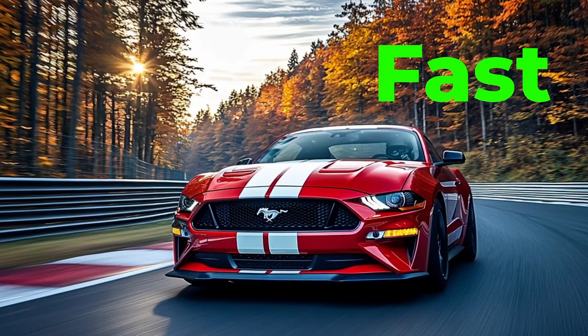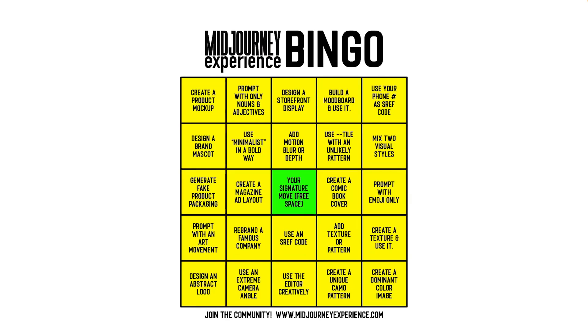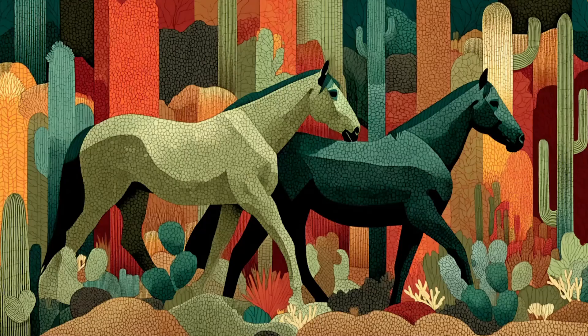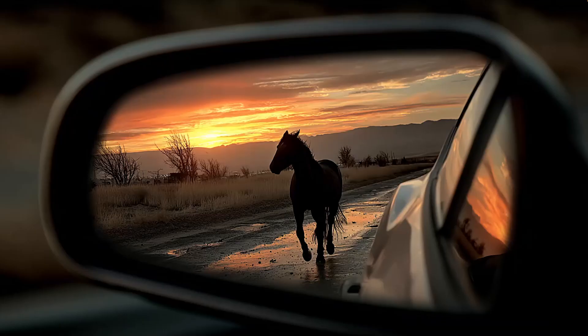Mid-Journey is fast, but are you using it to get better? Introducing Mid-Journey Bingo, a creative game designed to jumpstart your Mid-Journey learning one idea at a time.